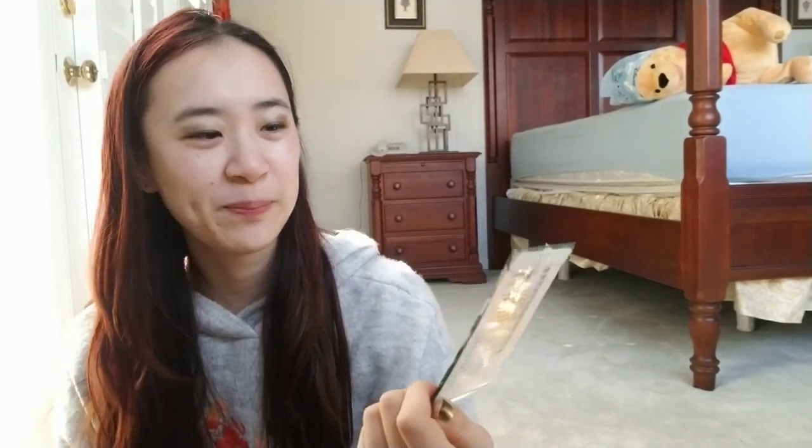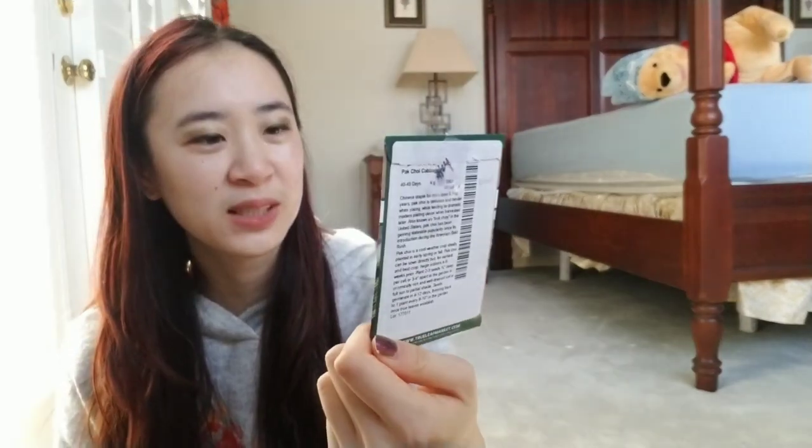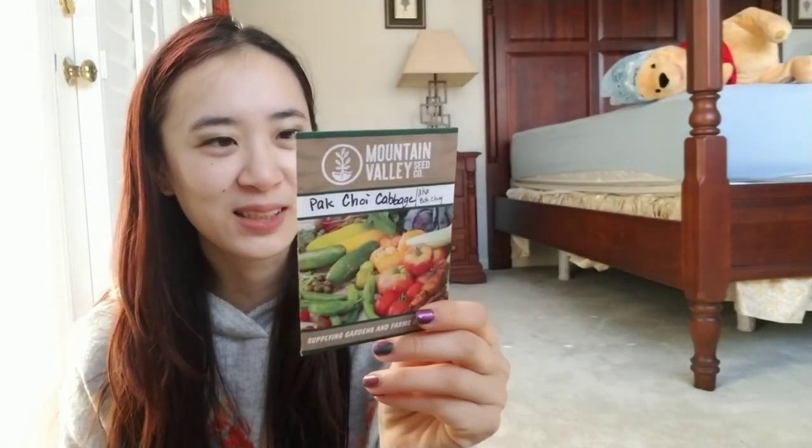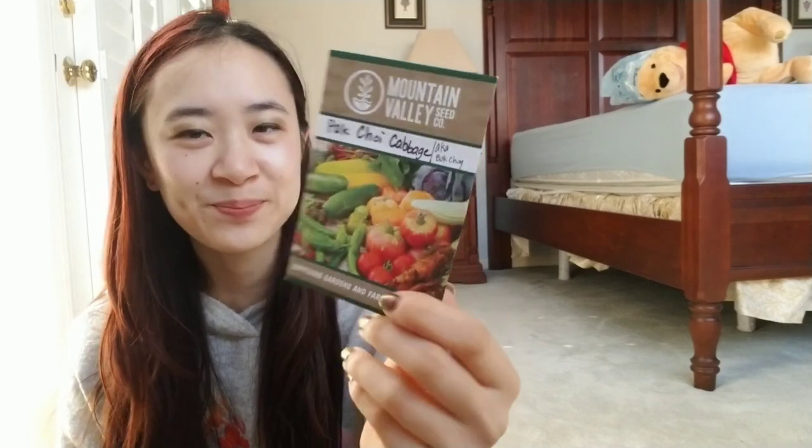And then this is bok choy — they call it bok choy and they spelled it with an I at the end. I just wrote 'AKA bok choy' recently because I looked it up and it's the exact same thing. Maybe it's a different dialect. This has grown — it's nice. But the one I had in the arrow garden grew like this big, the whole plant. And then I guess because I had more in each slot, they grew like this big at most.